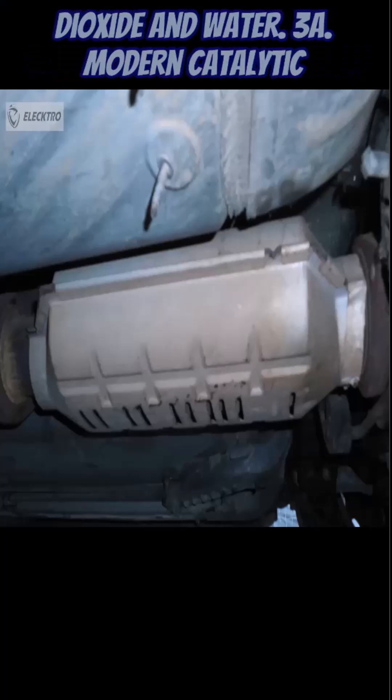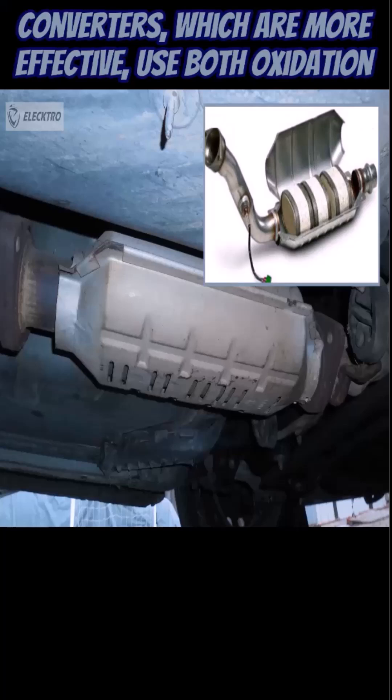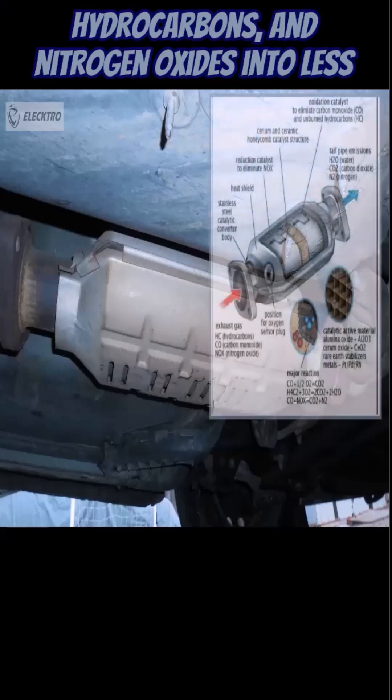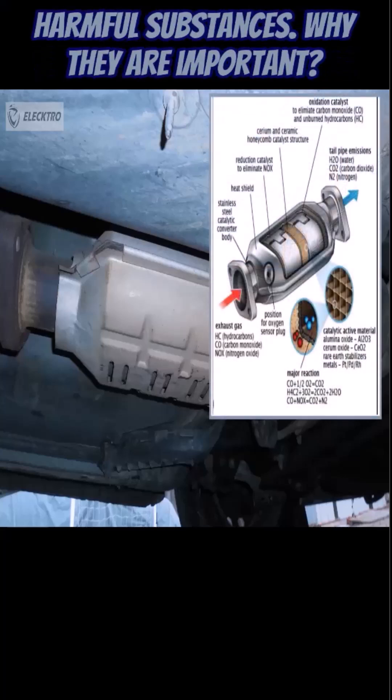Three-way: Modern catalytic converters, which are more effective, use both oxidation and reduction catalysts to convert carbon monoxide, hydrocarbons, and nitrogen oxides into less harmful substances.